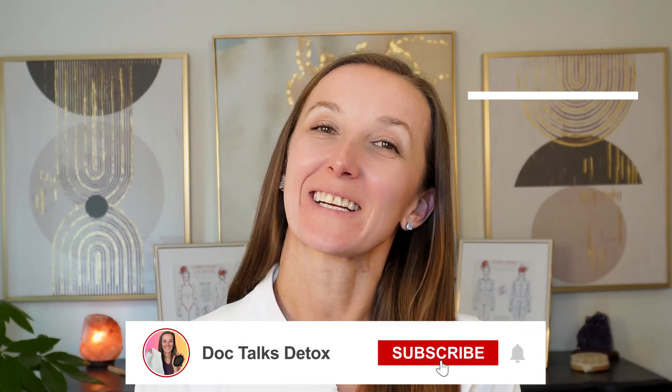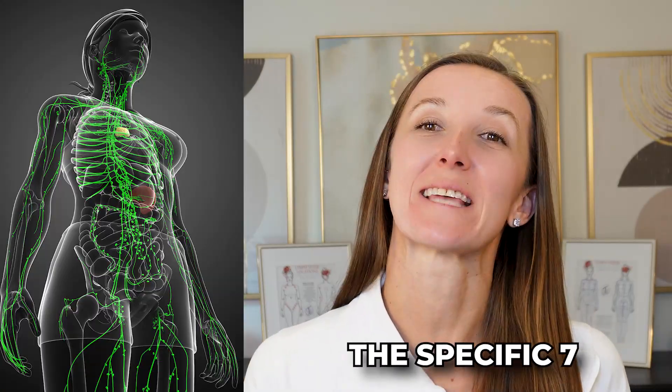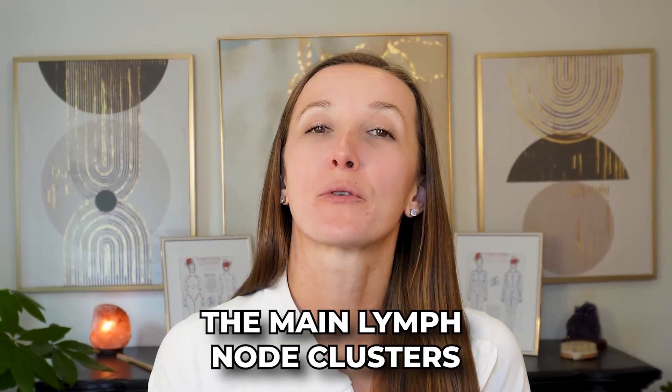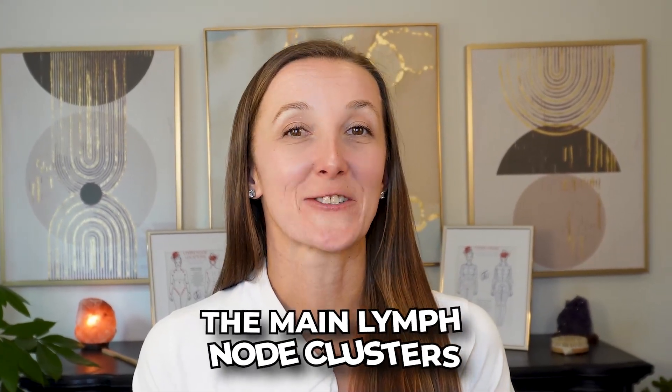Welcome to DocTalks Detox. I'm Dr. Caitlin, and on this channel I talk about all things drainage. Currently, we're doing a series on lymphatic drainage — what I call the specific seven — because it's super specific, meaning we're focusing on seven of the main lymph node clusters to improve overall body drainage.